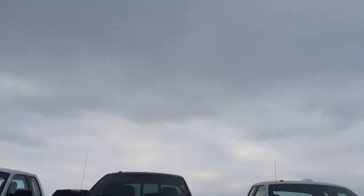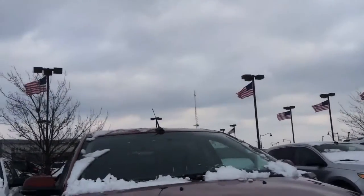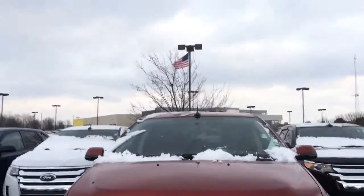It has power seats in the back, so you can power-drop those seats if you have something in your hands. It has BLIS on the side, so if anyone's in your blind spot, that'll light up orange. This is a really nice Edge. It has a lot of nice features, and it's exactly what Joanne's looking for.